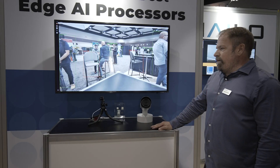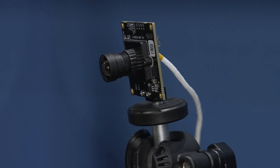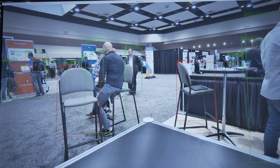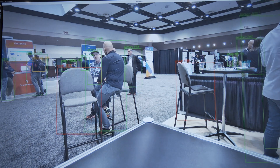We're demoing here with a system on module hooked to their SBC with an IMX sensor. As you can see around the room, we're doing many different detection and classification. You get the bounding box of the object and the accuracy level of the detection.